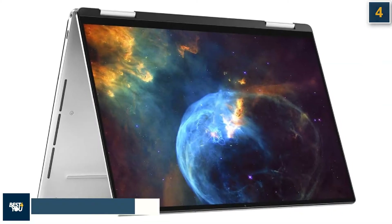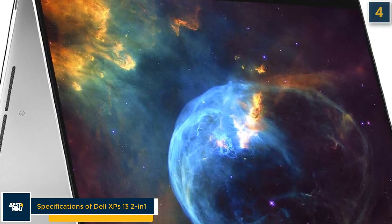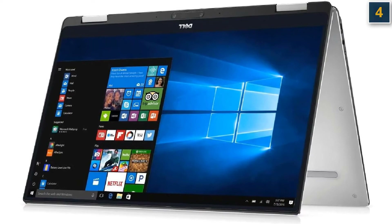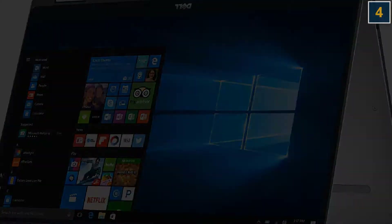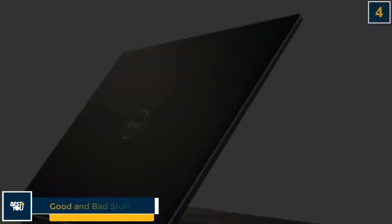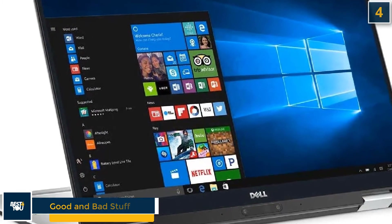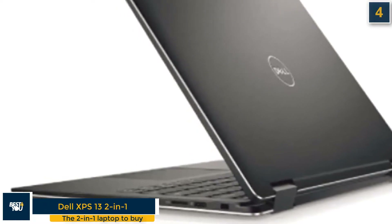The Dell XPS 13 2-in-1 has similar specifications to the Dell XPS 13, with only the weight differing: Intel Core i7-1165G7 CPU, Intel Iris Xe graphics GPU, 16GB RAM, 512GB SSD, 13.4-inch display, and 2.9 pounds. The good stuff is top-rate build quality, long battery life, and fast Intel 11th-gen CPUs. The bad stuff is that the shallow keyboard isn't for everyone, the display could be more colorful, and there are no USB-A ports.